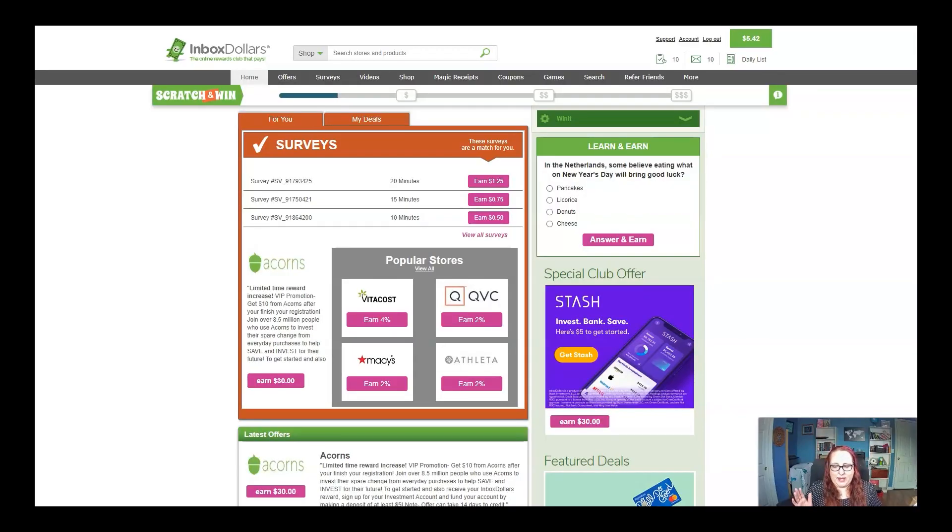Let's talk about Inbox Dollars. I have done this video before, but things change — things have changed since two years ago when I did that video. If you watched that video, go ahead and watch this one too. It's short. It's just going to give you information on the best way to use Inbox Dollars and your time to earn the most return on investment.